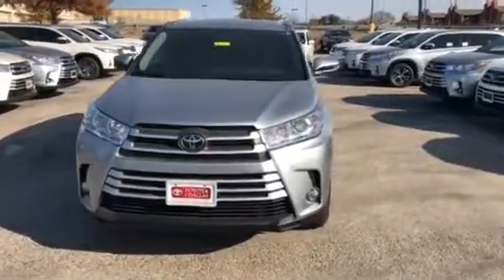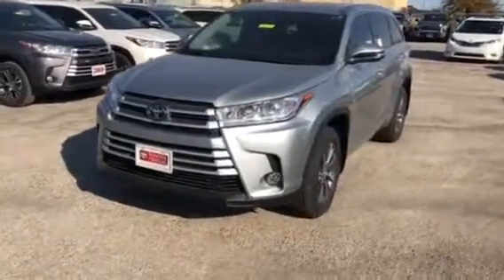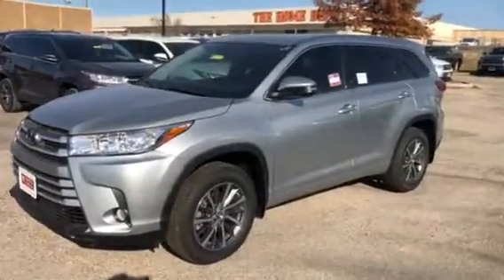Hello, good afternoon. Alright, this is a 2018 Highlander XLE all-wheel drive. It's in beautiful celestial silver.